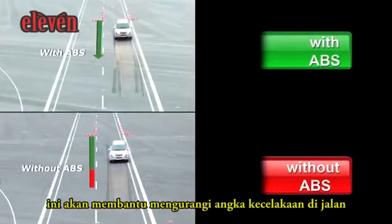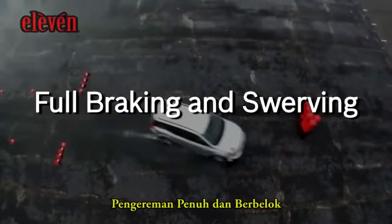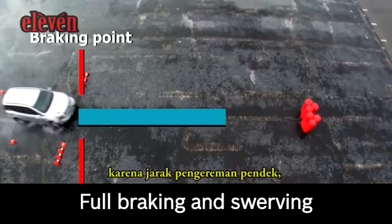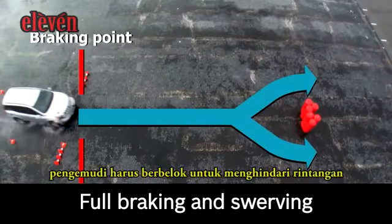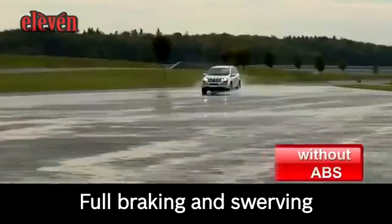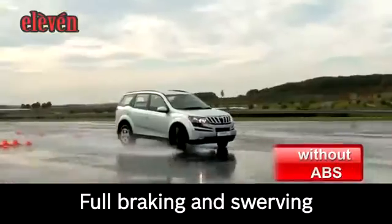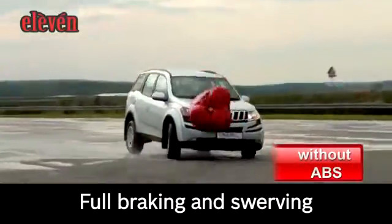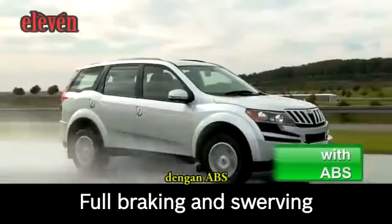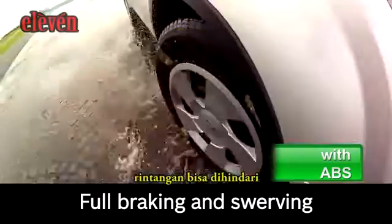This will drastically reduce the number of accidents on the road. Full braking and swerving: should the braking distance not suffice, the driver must swerve to evade the obstacle. Without ABS, the vehicle cannot respond to the driver's steering attempts. With ABS, the vehicle remains steerable and stable — a collision is thus avoidable.